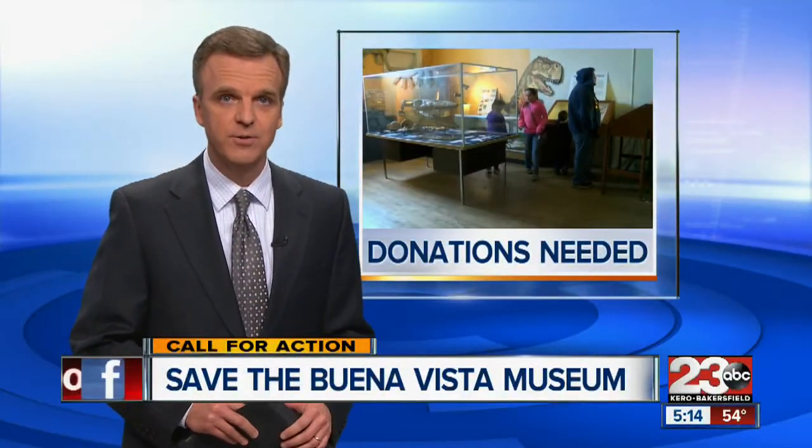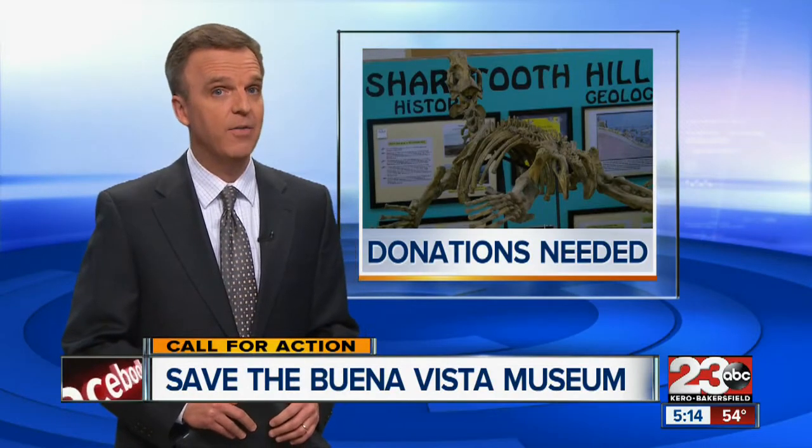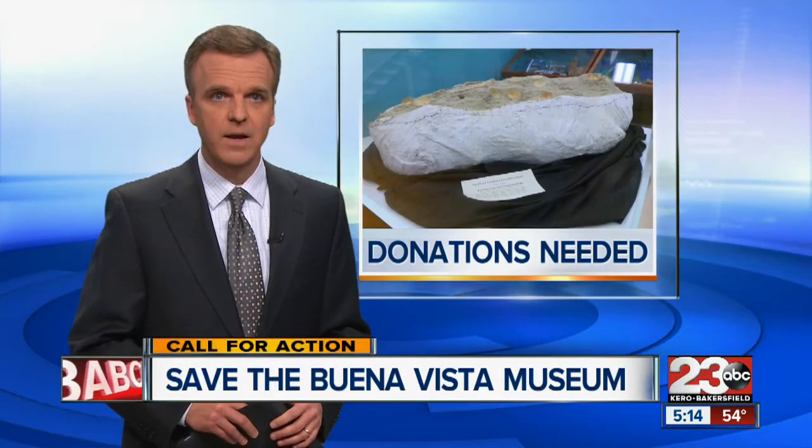Did you know the Buena Vista Museum down on Chester Avenue has the largest collection of fossils in Kern County? Now they are relying on your help to keep the doors open. 23 ABC's Cassie Carlyle takes us through the museum to show us what it offers.